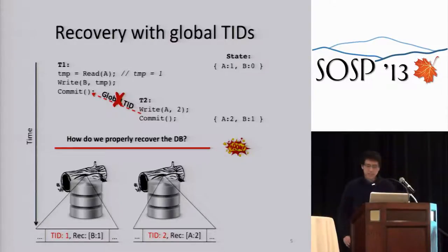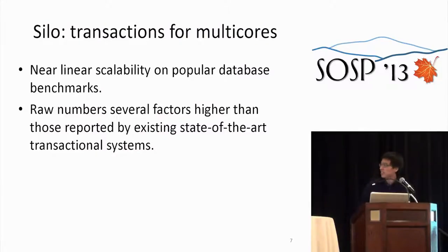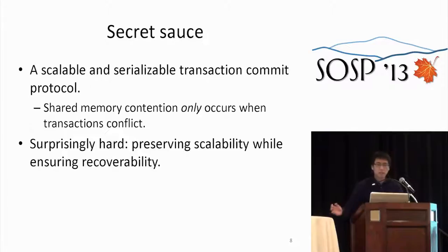Unfortunately, global TIDs are not good for scalability. So the question is: can we do better? What if you didn't need global TIDs for recovery? That's essentially Silo. It's a system that gives us near-linear scalability on popular database benchmarks, with raw numbers several factors higher than existing systems in the database literature.